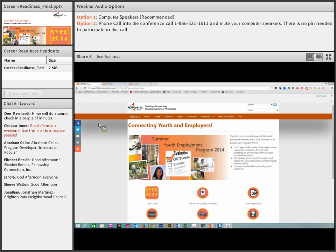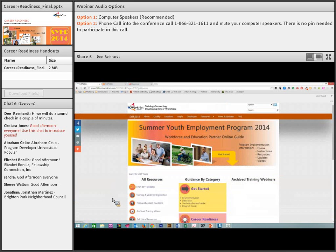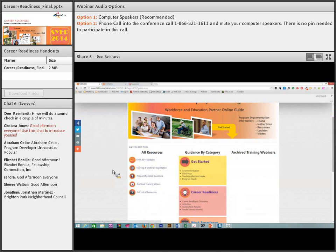We're going to move forward now — we're talking about career readiness. Just after the youth have completed their application, they get to start working on their career readiness. For you as a workforce professional, you will go to the bottom of the website — whether you access it on your phone, your tablet, or your computer — and click on SYEP Guide. From there you get to see all of the tools that are available to you. We covered all of these in the previous webinar.